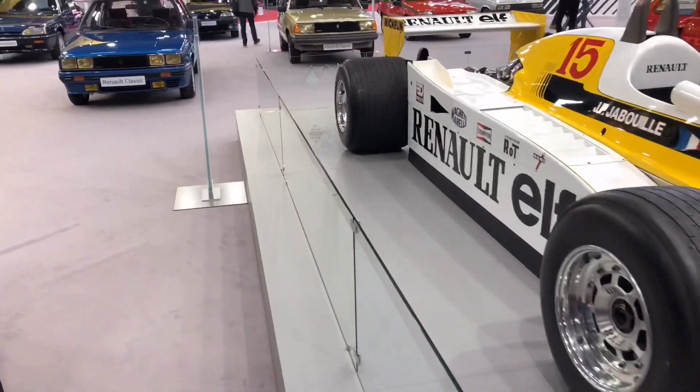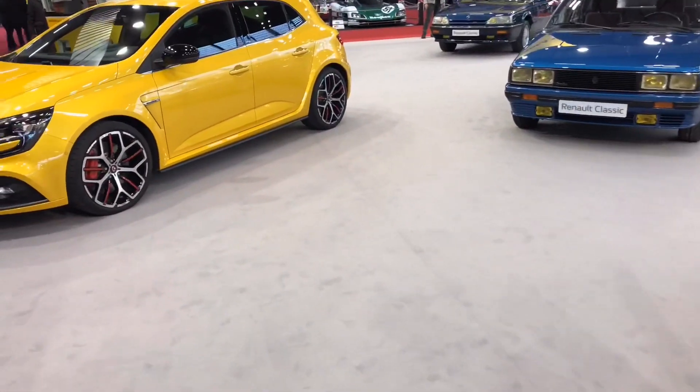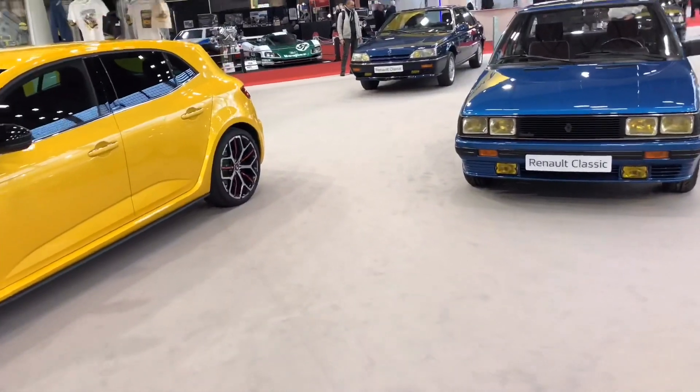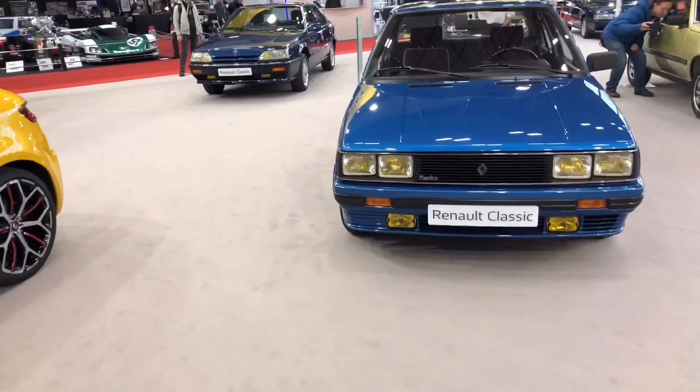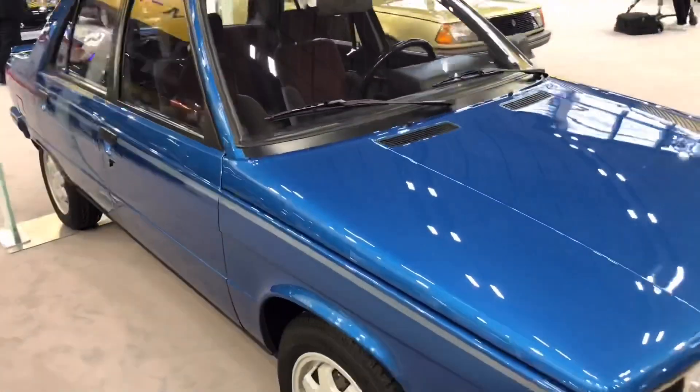Good afternoon, welcome to Vintage Car News, welcome to the Renault family car. Today I'm about to show you a few selections of Renault. The first one we have is a Renault 9 Turbo.